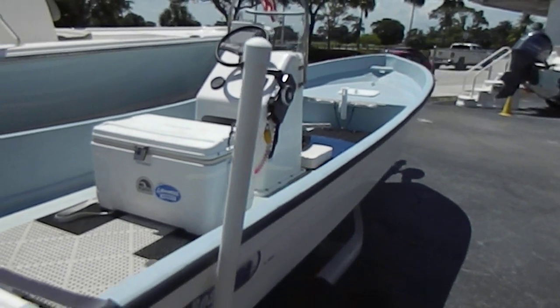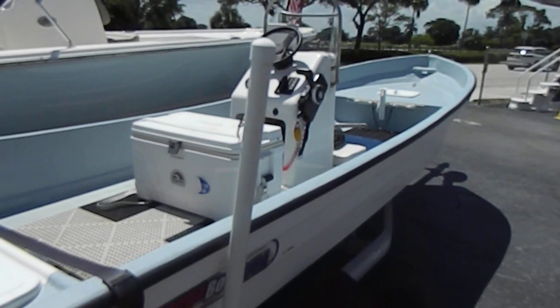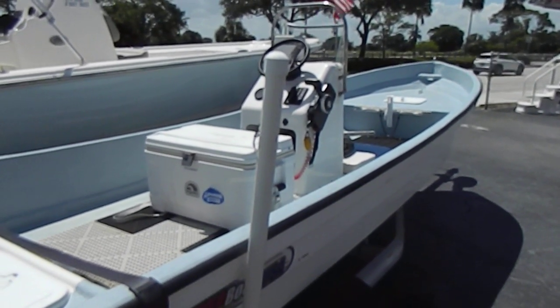Come by, pick up your new Panga, go have fun. Have a good day. Thank you for coming.